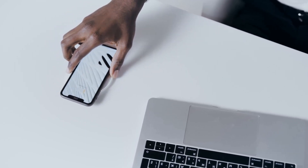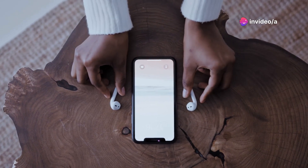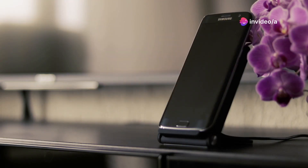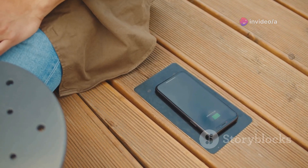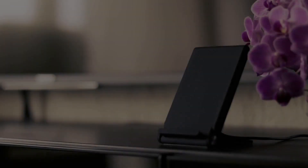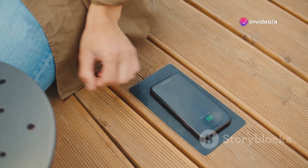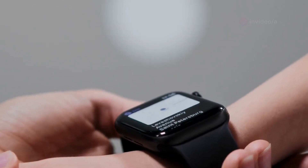At number four, we have the ultra-fast wireless charging pad. This pad can charge your smartphone, earbuds, and even your smartwatch wirelessly at blazing-fast speeds. It's also incredibly versatile — compatible with a wide range of devices and supporting multiple charging standards. Simply place your device on the pad and have it charge up in a fraction of the time traditional chargers take. Say goodbye to tangled cables and hello to a clutter-free charging experience.